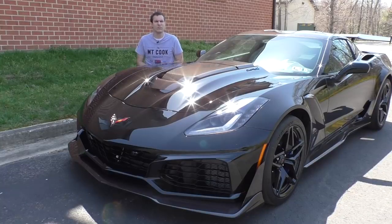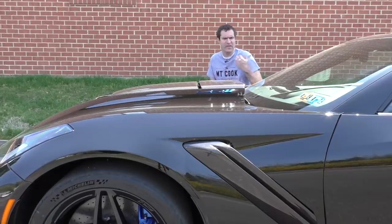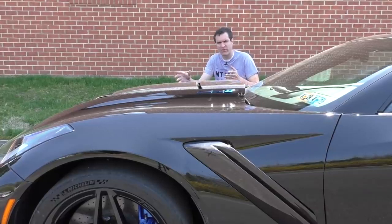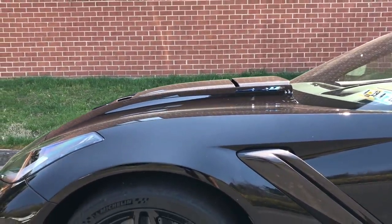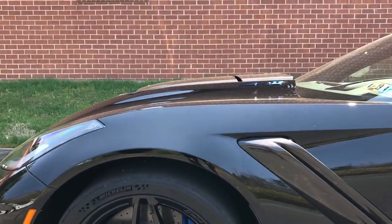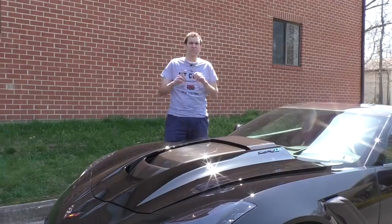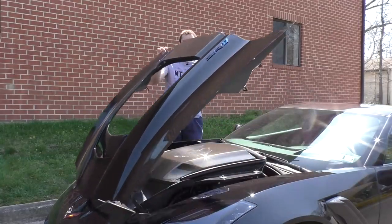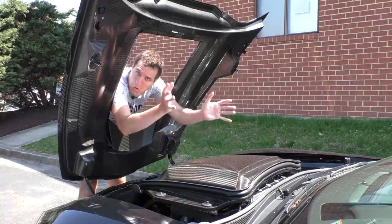Another interesting exterior item on the ZR1 would be the hood. In my opinion, the hood is the craziest part of the outside of this car, aside from the rear wing. From that angle, you can see where the normal Corvette hood would be, and then where the ZR1 hood is — it sticks up like an additional four inches beyond that, just because this engine and its supercharger is so massive. But that's not the best part. The best part is when you open the hood — because when you open it up, there's a hole in it. This car has a hole in its hood.